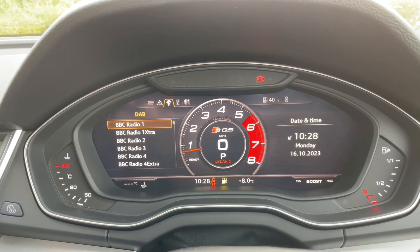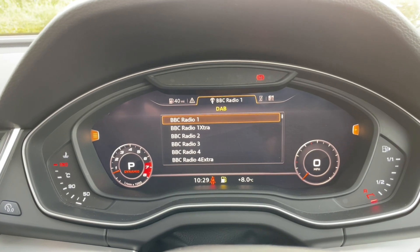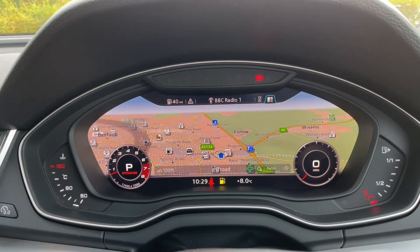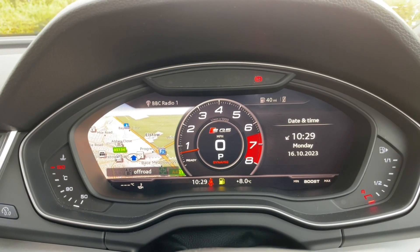Your music and radio stations can be viewed here once again, as can your phone calls, contacts, and phone media when connected via Bluetooth. You'll also find your navigation system. It's all controlled through your multifunctional steering wheel, meaning you'll never have to take your hands off the wheel or your eyes from the road, adding to your safety.